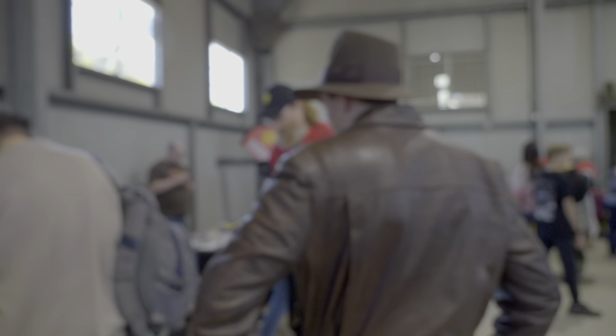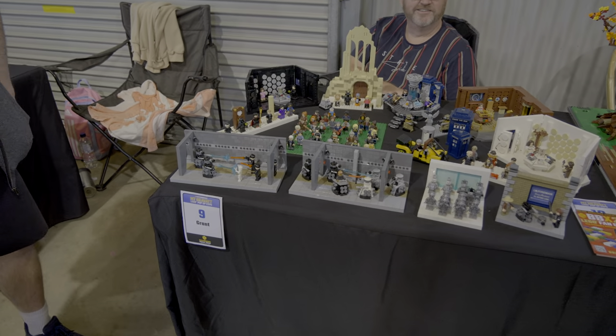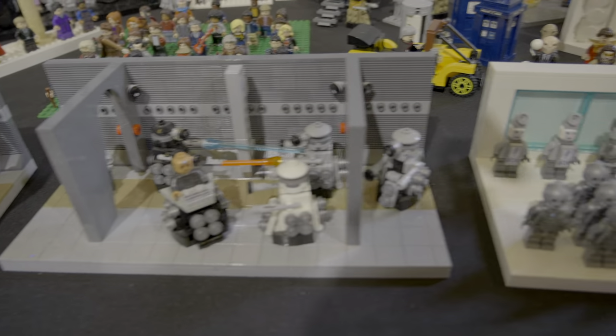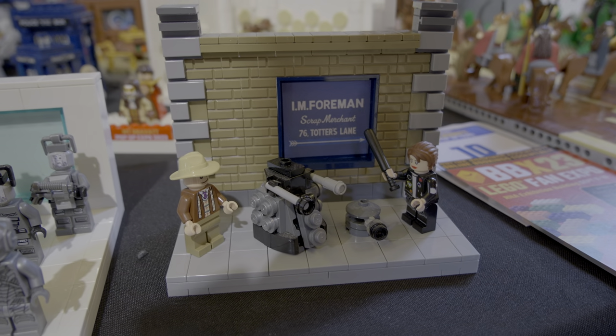We're going to quickly move along and keep everyone rolling. We have some fantastic Doctor Who - the 10th Doctor of course being another man who likes a brown fedora. This is Grant with all the Doctor Who on the left. Multiple TARDISes.